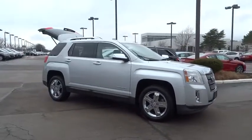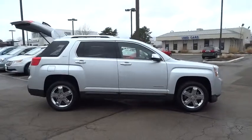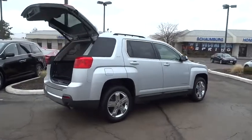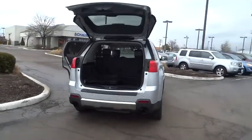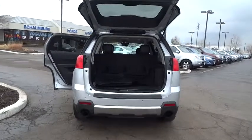The 2013 Terrain. The GMC Terrain combines the benefits of a crossover with the style and functionality of an SUV. Terrain offers uncompromised capability, a balanced stance, and a commanding view of the road, letting occupants enjoy a confident driving experience. And an EPA-estimated 32-highway MPG is not bad either.